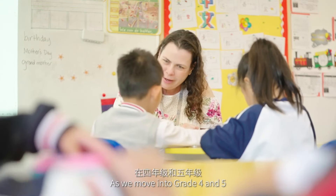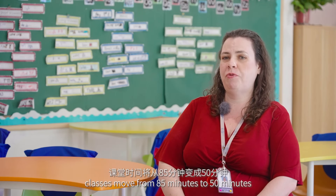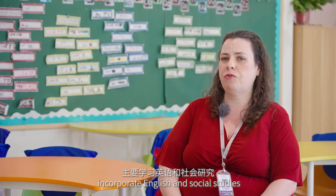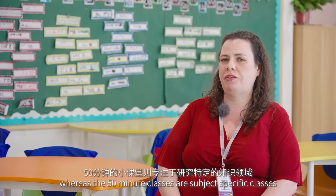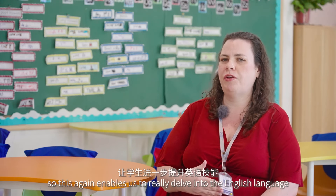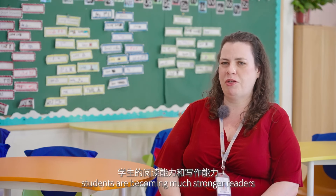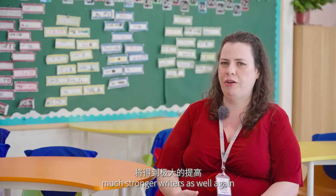As we move into grades four and five, classes move from 85 minutes to 50 minutes. The 85-minute classes incorporate English and social studies, whereas the 50-minute classes are subject-specific. This enables us to really delve into the English language and grammar concepts. Students are becoming much stronger readers and much stronger writers as well.